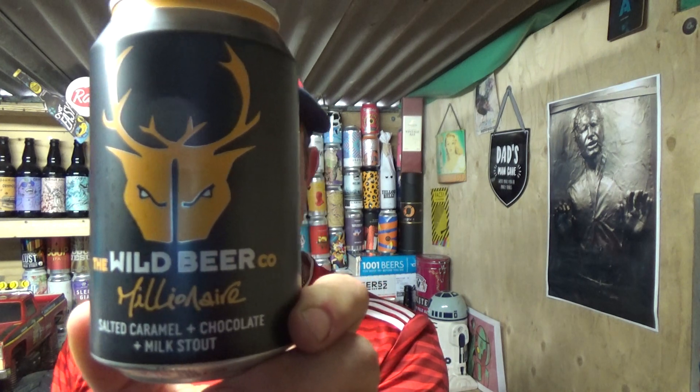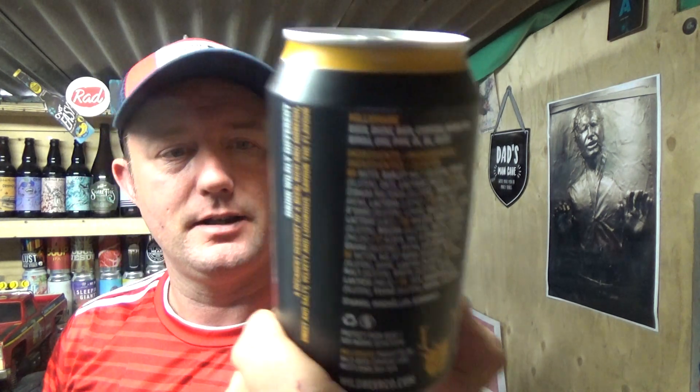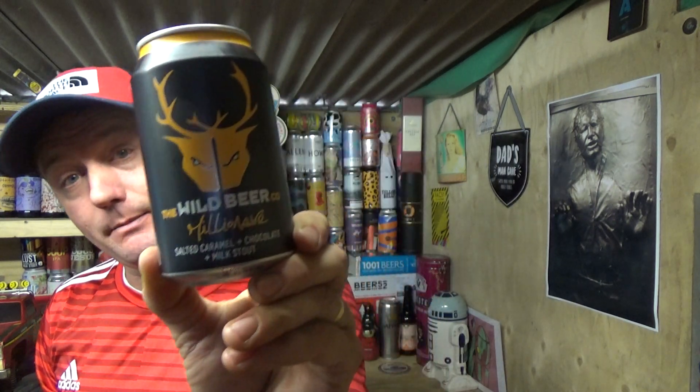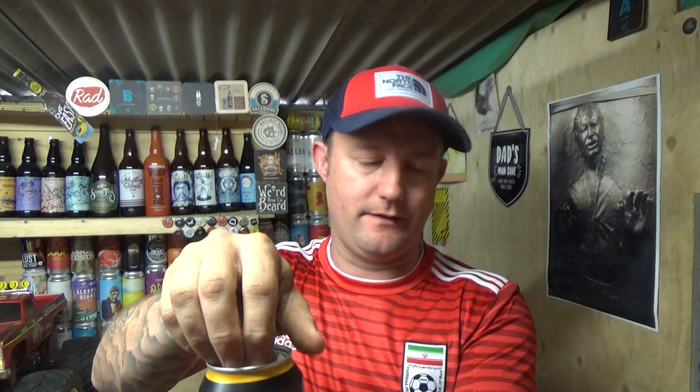Thanks for joining me for another video beer review. Taking a look at a core beer from the Wild Beer Co Bristol — a can of their Millionaire. This is a salted caramel and chocolate milk stout, weighing in at 4.7 ABV at £3.30. I have had it before in the past but never reviewed it. I didn't even know it was in a can, but now with their beers being in Waitrose they've reverted to sticking them in cans.